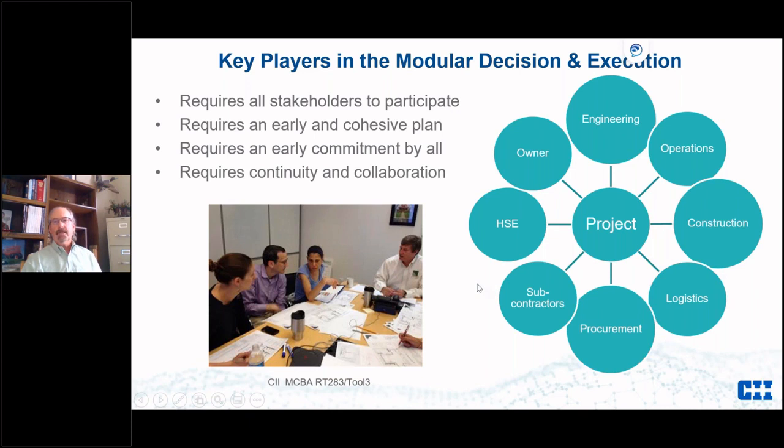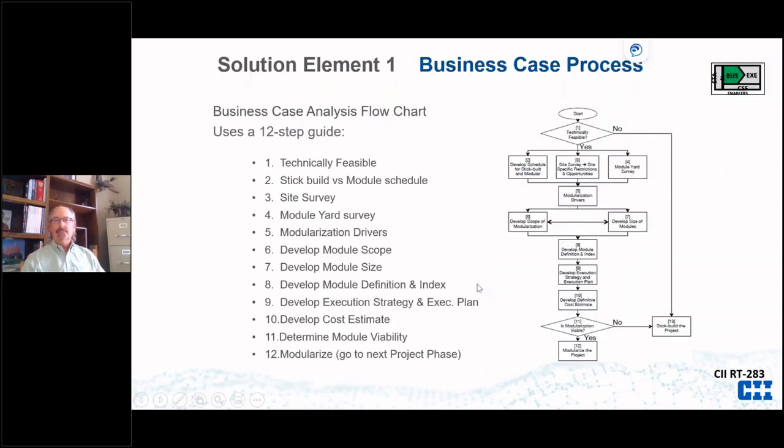The first solution element from the research was the business case process for modules — a 12-step process. As soon as you have a project in mind, it's time to go through this process. You look at whether it's technically feasible, you look at a rough schedule for stick-building versus modules, you do a site survey and module yard survey, look at modularization drivers, develop an index and cost estimate, and then determine whether it's viable.